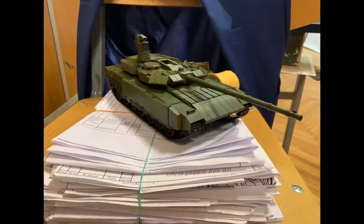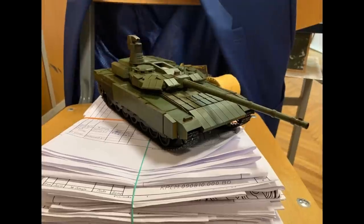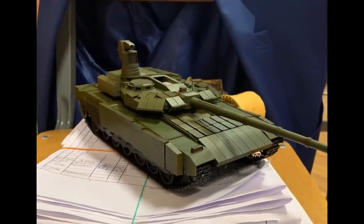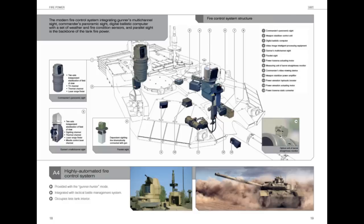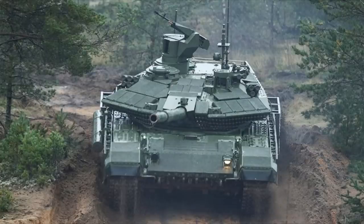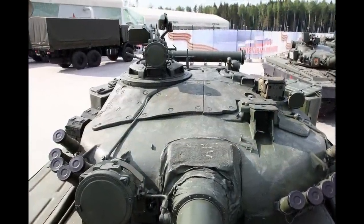This design inherently fixes that issue. So this tank design fixes the problem of ammo detonations, fixes the poor gun depression, and fixes the hull armor weak spot. But there is more to it. The fire control system appears to be the same as that of the T-90M: the main gun sight with integrated thermals, the backup sight, and the commander's panoramic sight with the remote weapon station. The commander's hatch and cupola also appear to be taken from the T-90M design, which is good.